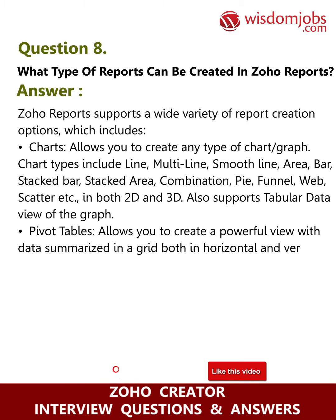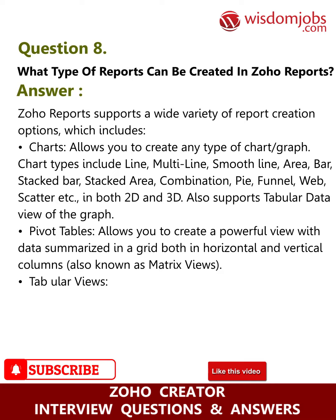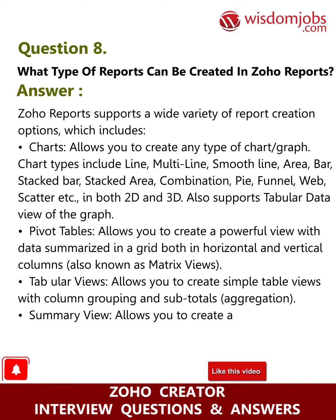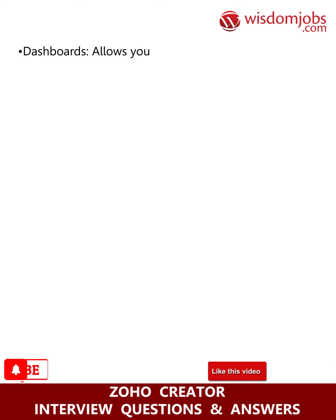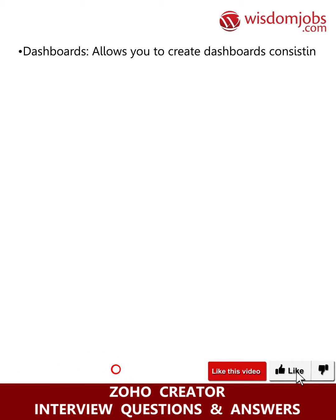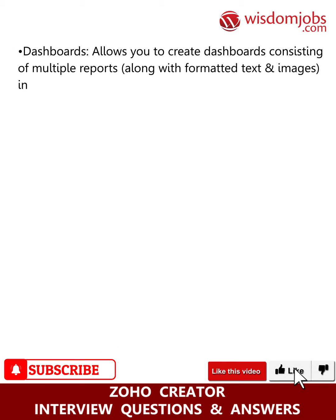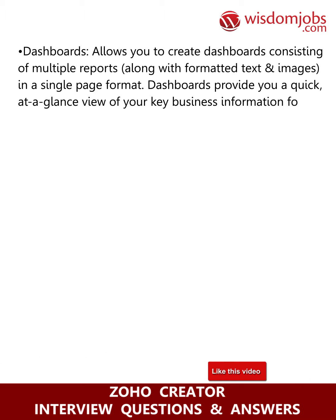Tabular views allow you to create simple table views with column grouping and subtotals aggregation. Summary views allow you to create a view with summarized values and grouping. Dashboards allow you to create dashboards consisting of multiple reports along with formatted text and images in a single-page format, providing a quick at-a-glance view of your key business information for easy analysis and visualization.